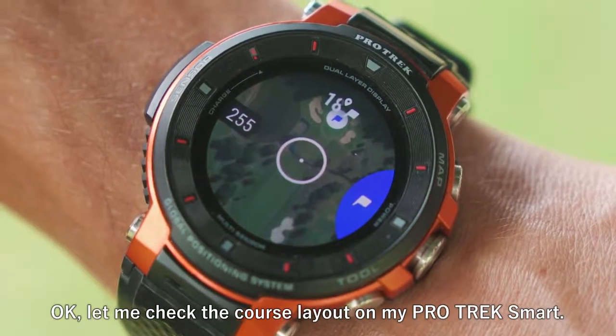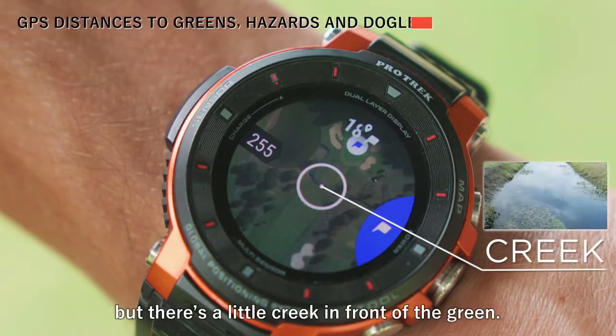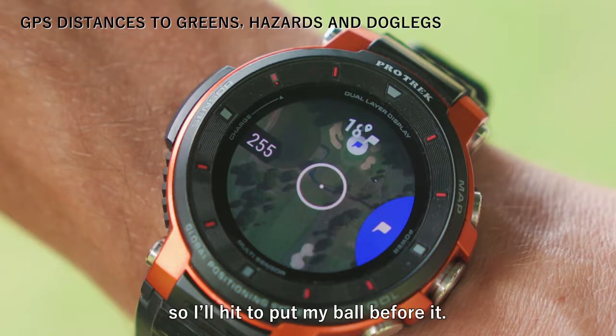Let me check the course layout on my ProTrek Smart. I can't see it from here, but there's a little creek in front of the green. It's too far for me to clear, so I'll hit to put my ball before it.